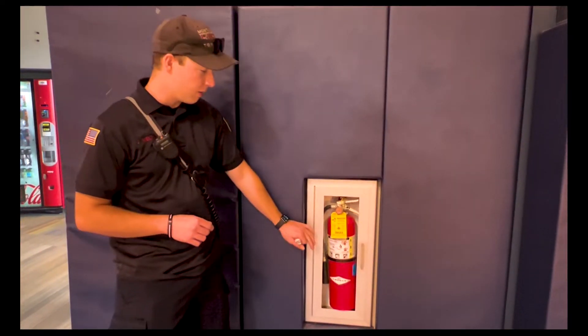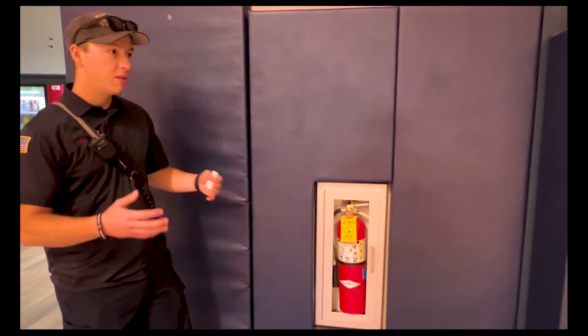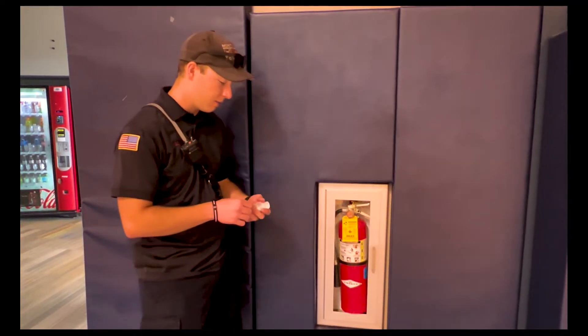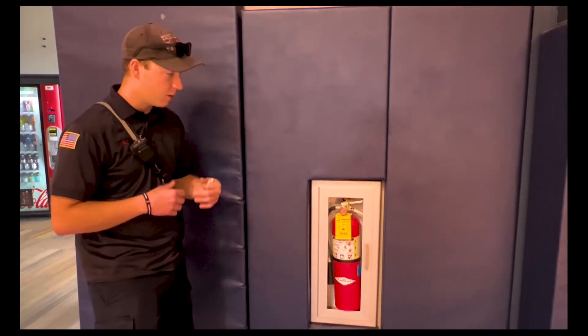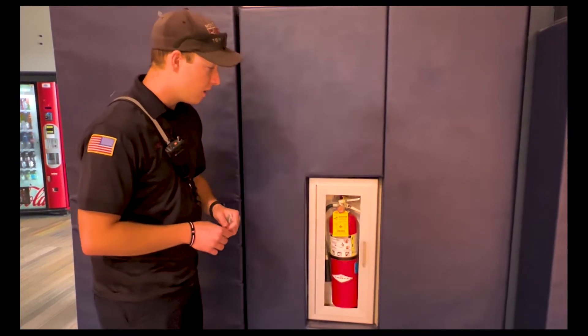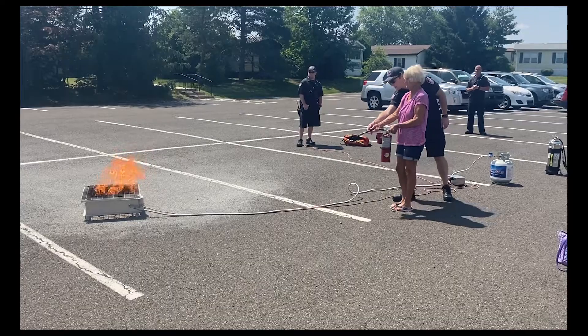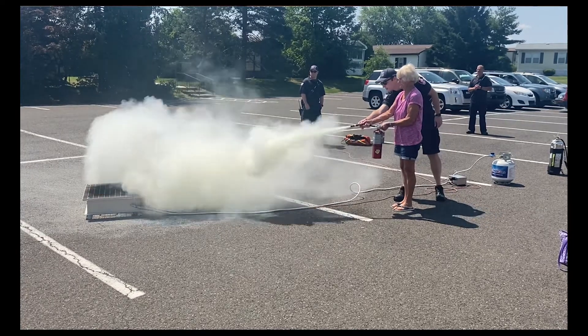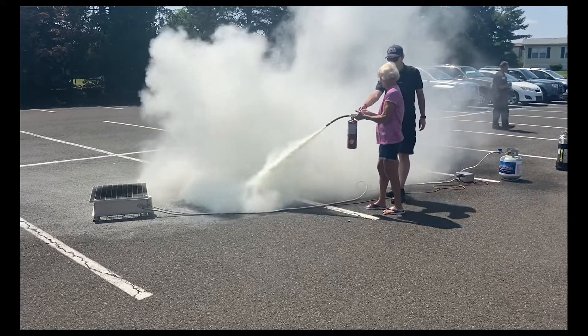Regarding distance between extinguishers, we're going to make sure there's no more than 75 feet between each extinguisher. If there are lobbies and things like that, we may require an extra extinguisher. We also want to make sure there's no merchandise, carts, or anything blocking the extinguishers that would prevent them from being used. If you or your staff need any training, our department offers on-site staff trainings with live fire and actual extinguishers.